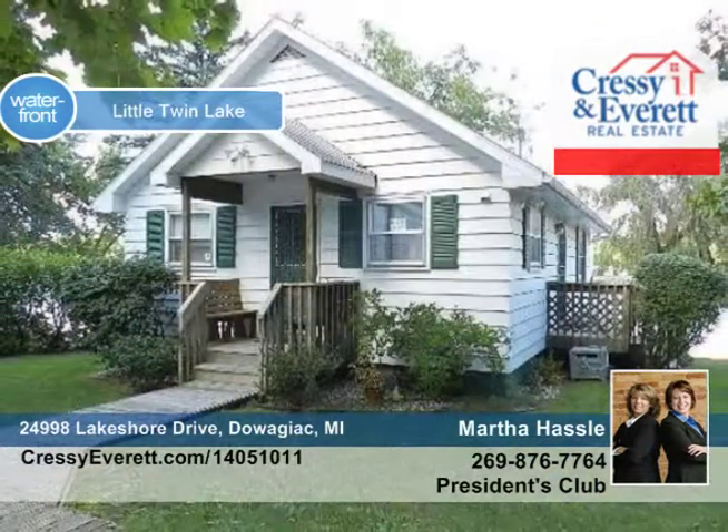This home has been well-maintained over the years and is just waiting for a new owner. Give Martha Hassel or Shelly Myers Henry a call to find out how to make this home yours.